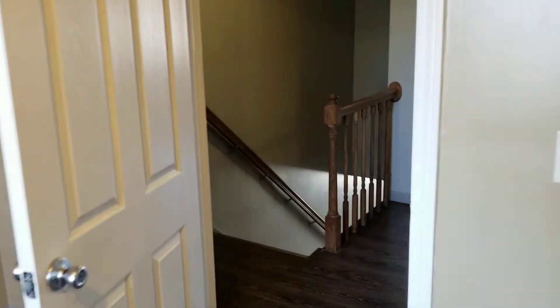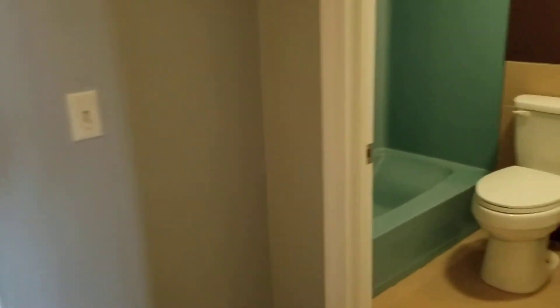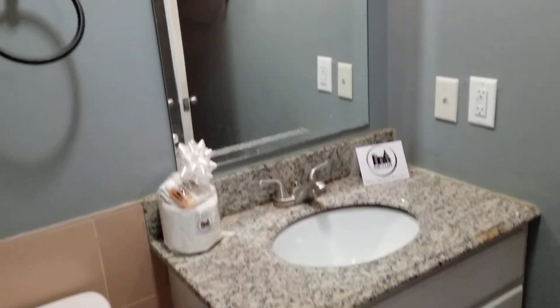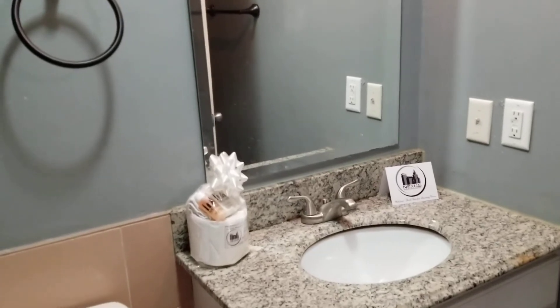The full bathroom is located right outside the bedrooms. You have a full tub and shower. Hot water is included with rent, so tenants will not be responsible for that. You also have a wide sink with cabinets underneath and a much more open mirror above. Upon moving in, you'll be granted access to the Nexus welcoming package with all showering amenities included.